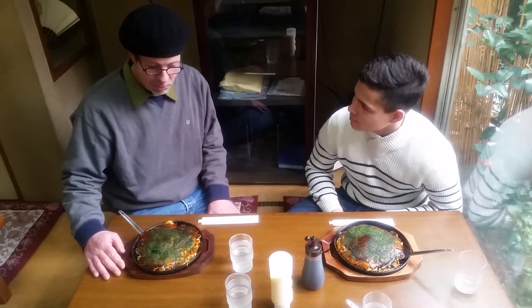So what's inside of it? Well, because we're in Mihara, this okonomiyaki has octopus. I've tried it with shrimp inside, but this is the first time with octopus.